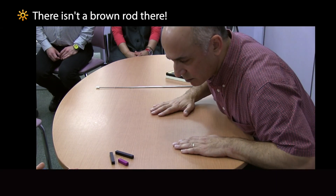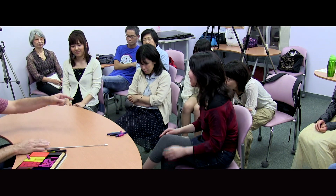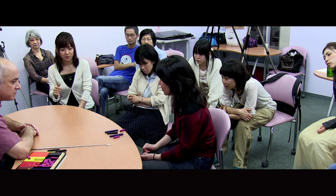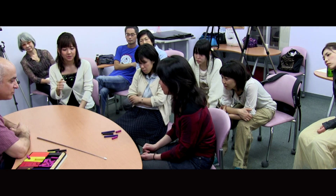Take the blue rock there. Take the yellow rock there. Take the brown rock there. Take the black rock there. Take the purple rock there. Take the brown rock there. Take the green rock there. Take the blue rock there.